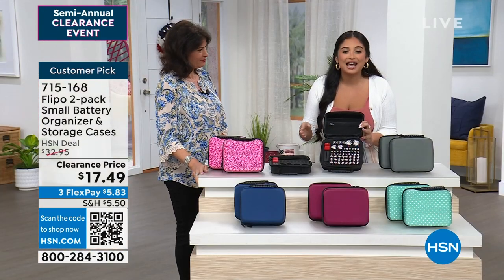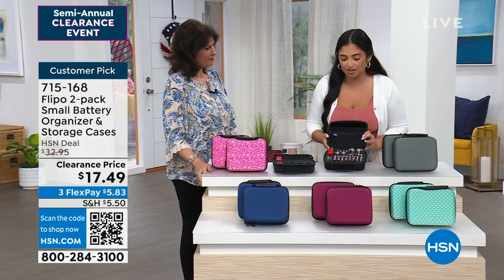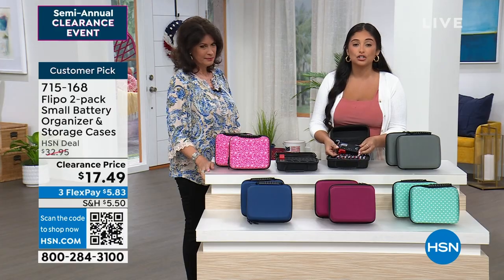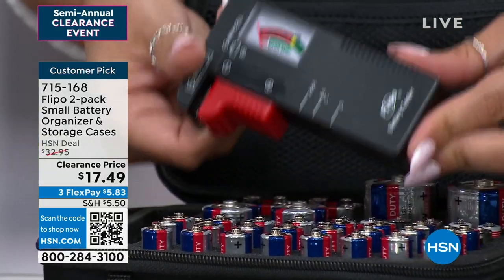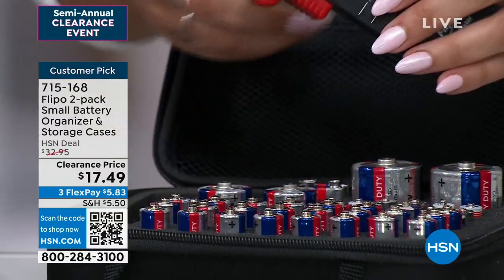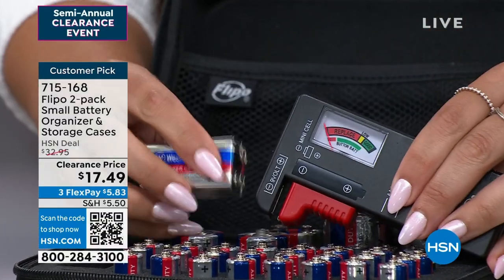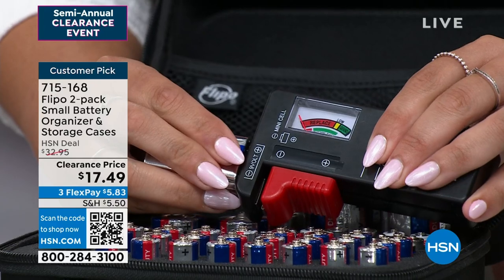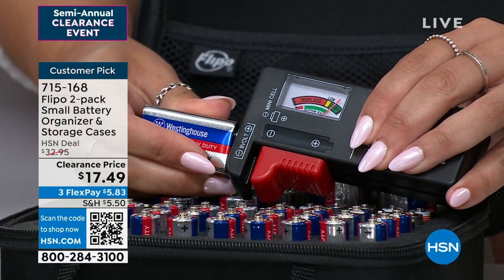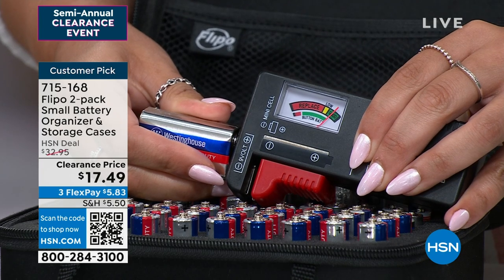You know where it is and, guess what, you know that it works — because this is my favorite part: the battery tester. You are going to be able to test every single battery, even those nine volts. So the nine volt spot is on the end here. You place it there, and let's see — my nine volt works. In the green zone! If it's in the green, keep your battery.